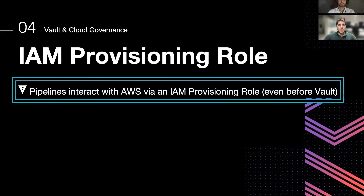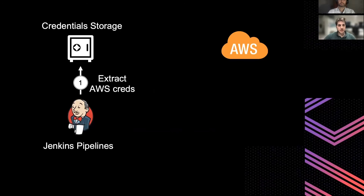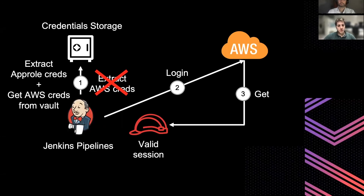Our pipelines in our company interact with AWS via what we call an IAM provisioning role. Before Vault, the pipelines used to extract AWS credentials from the Jenkins credential storage and then use these credentials to log in to AWS, giving a valid session to Jenkins. Now, after all the implementations of this shared library, we are shifting the credentials from Jenkins storage to HashiCorp Vault.